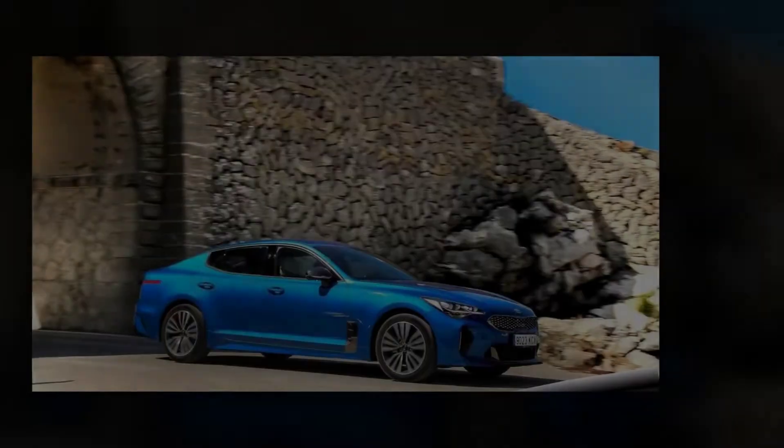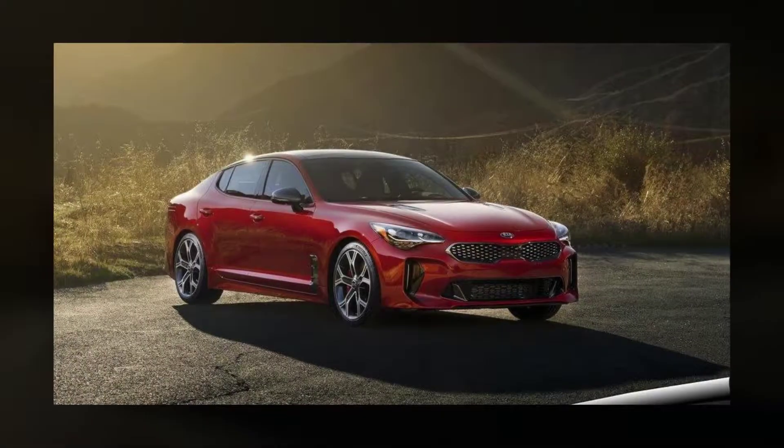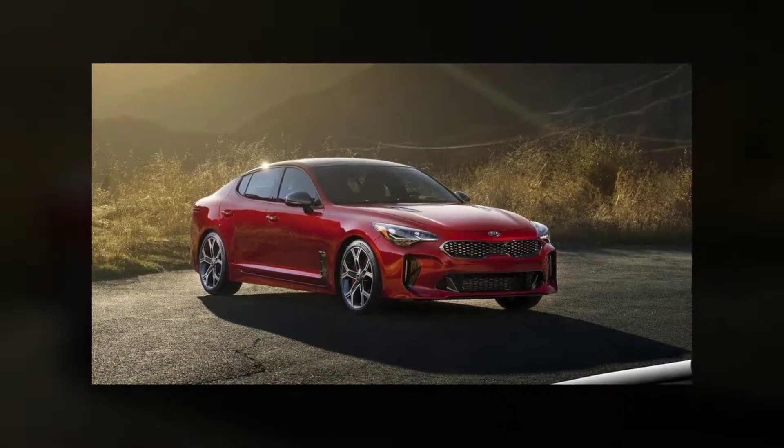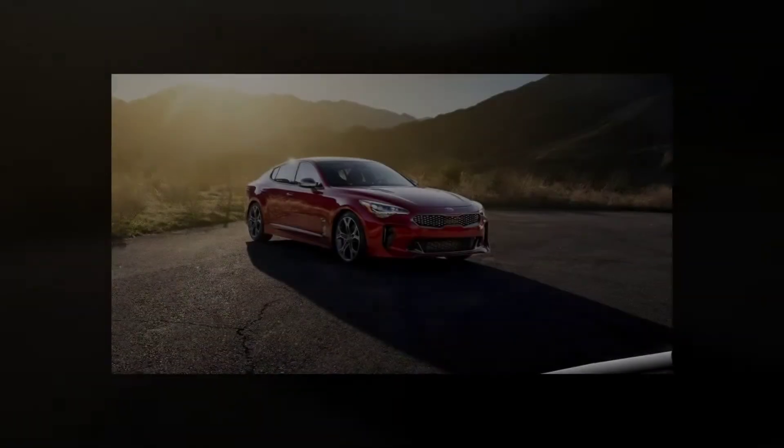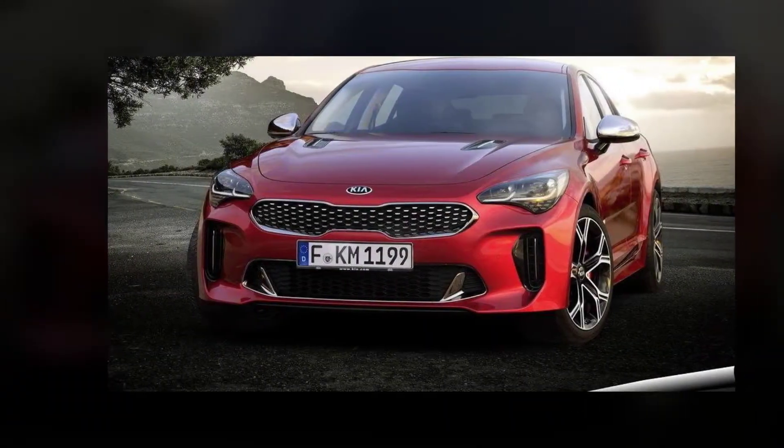Not only does it push Kia into new and exciting territory, but it coincidentally arrives at a time where its Falcon and Aussie Commodore local rivals have turned up their toes, leaving behind a yawning abyss for enthusiast buyers looking for a relatively cheap, rear-wheel-drive performance car that doubles as family transport.